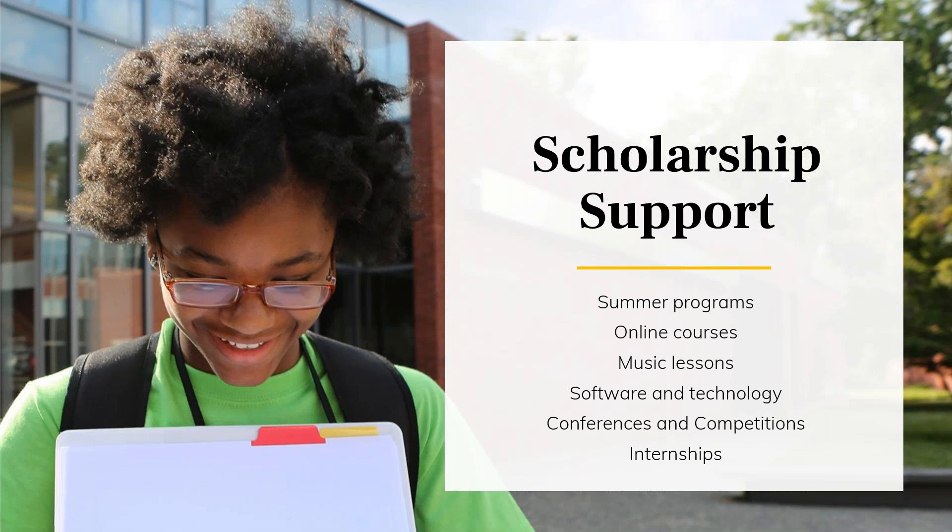Financial support through the scholarship happens in a variety of ways. Scholar ILPs are highly individualized and designed to address each student's specific needs, so no two ILPs look exactly the same. Common examples of enrichment the program has supported include summer programs, online courses, access to technology needed to succeed in the classroom, attending conferences, and accessing internships. The ILP is created through conversations between scholars and their educational advisor.